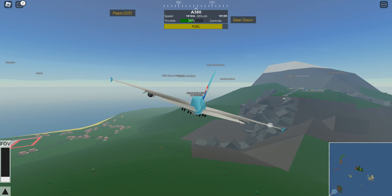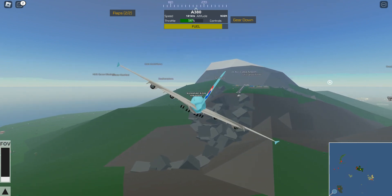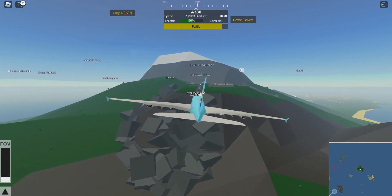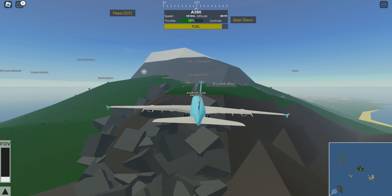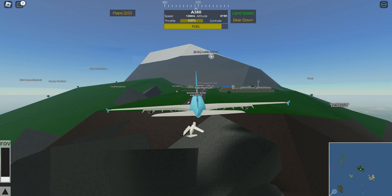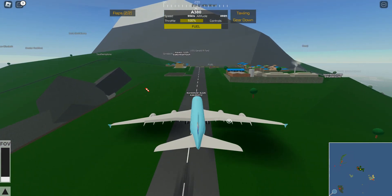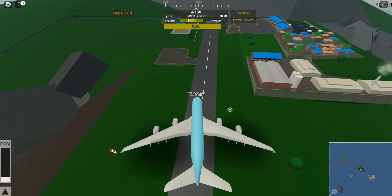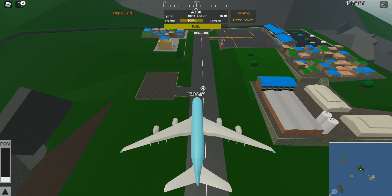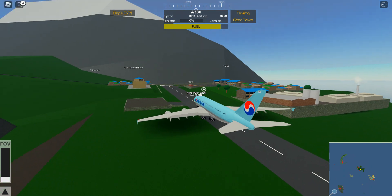Turn. We're back again. Okay, four reverse thrusters. Landing right now. Please? Oh? Maybe? Maybe? Yes! We did it! In the A380! We actually did it!